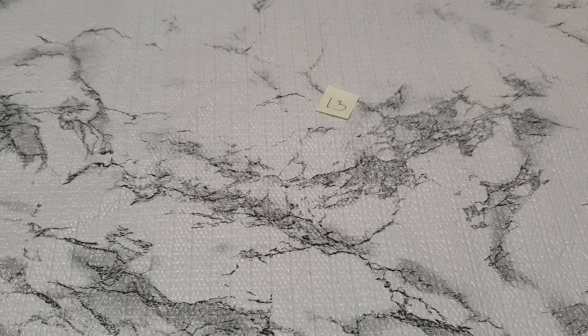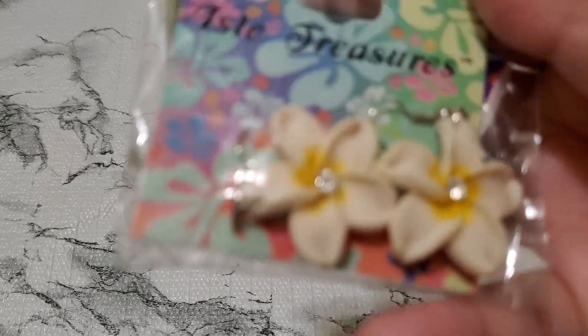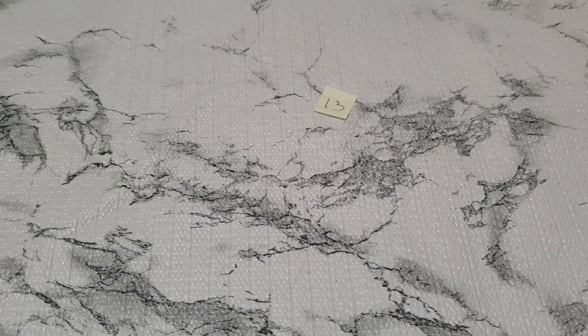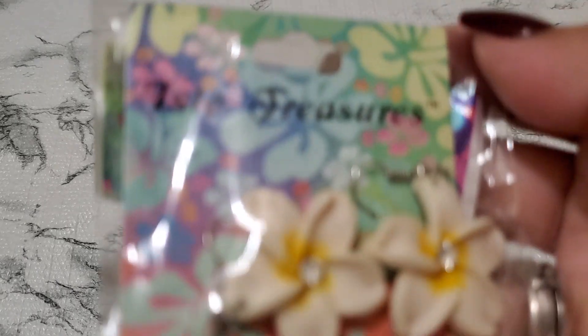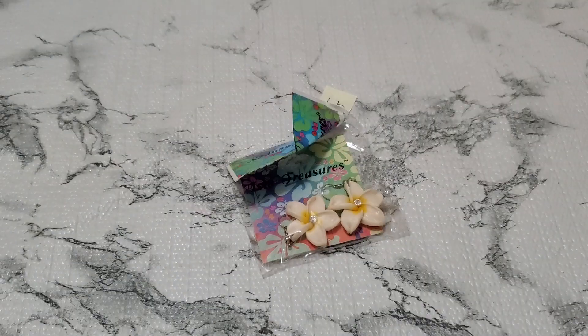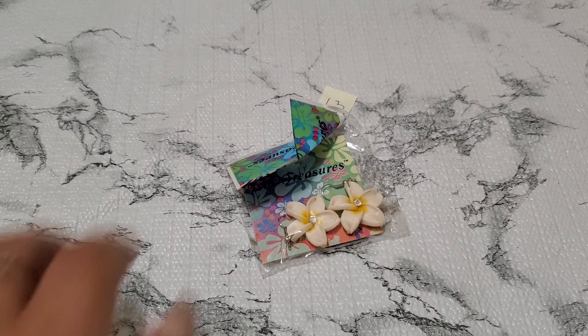And this is so pretty. Let's see how pretty this one is. I don't know if it's been worn or not, but it's a dollar. One dollar for number thirteen.